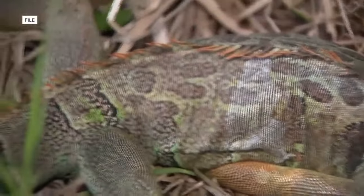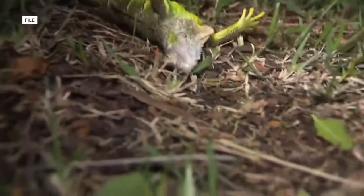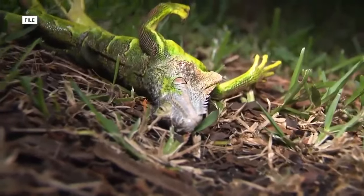These non-native reptiles are cold-blooded, and with cold temperatures they become cold-stunned and temporarily lose muscle control.